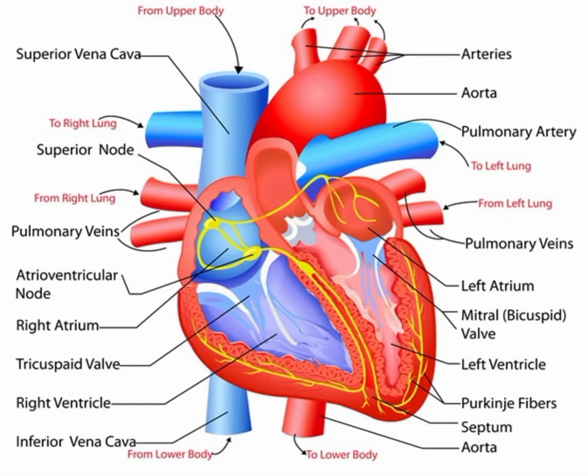The heart is a vital organ that plays a crucial role in the human body. Its primary function is to pump blood throughout the body, delivering oxygen and nutrients to the organs and tissues while removing waste products. This continuous circulation of blood helps maintain the body's internal environment and supports its various functions.